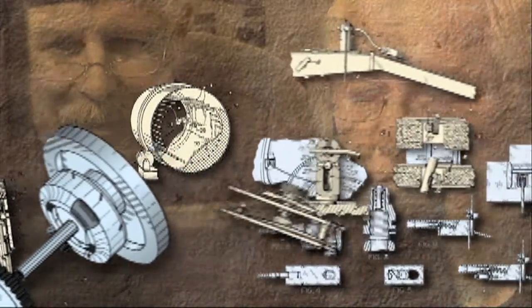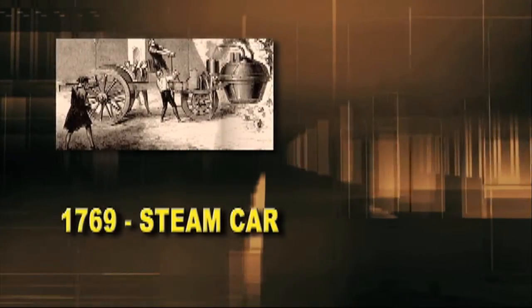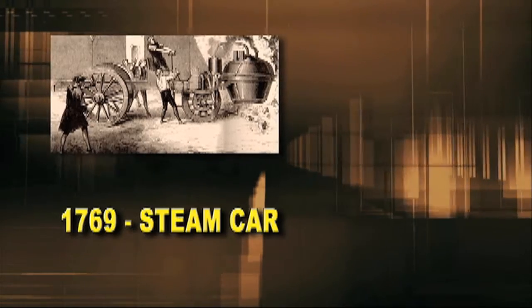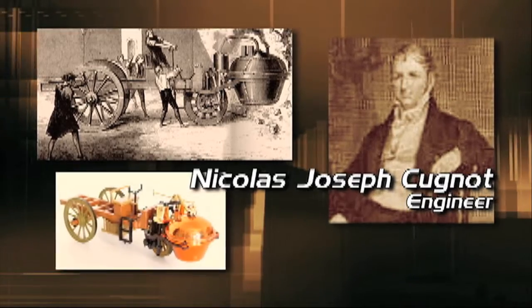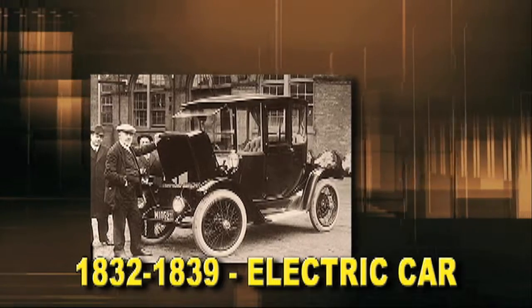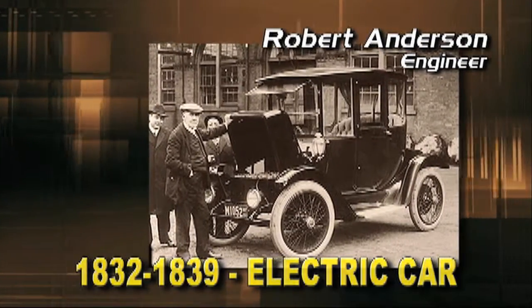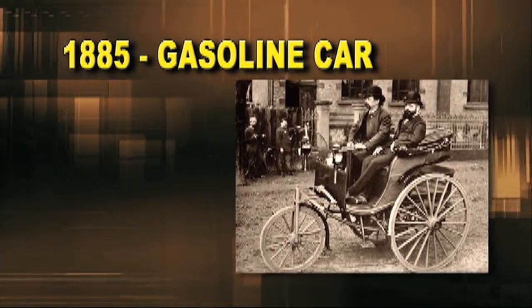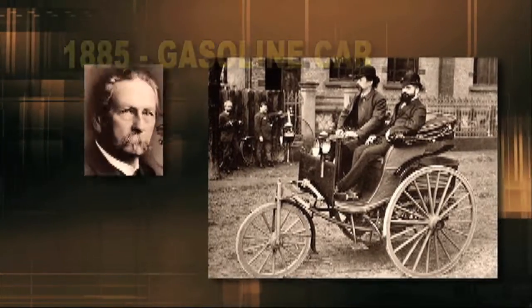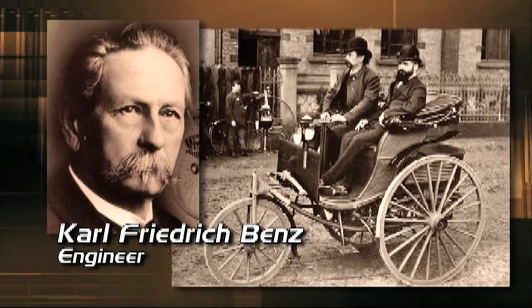hybrids have actually been around as long as cars themselves. From the beginning, engineers worked to figure out the most efficient way to power automobiles. The very first self-propelled road vehicle was built in France by Nicholas Joseph Cuno in 1769, and was powered by a steam engine. Then came the electric car, which was invented in Scotland by Robert Anderson sometime between 1832 and 1839. In 1885, the first gasoline-powered automobile appeared in Germany.